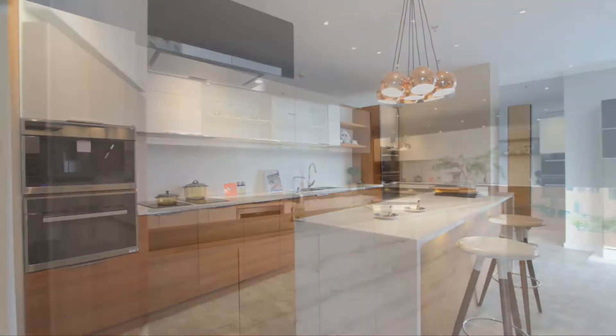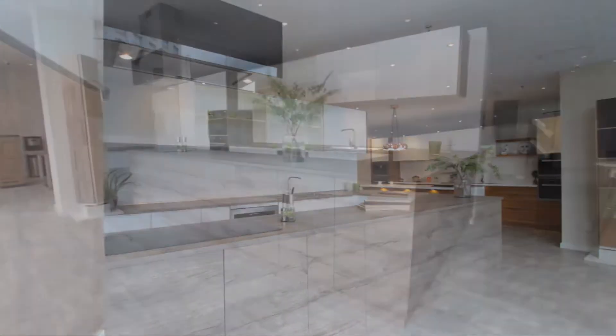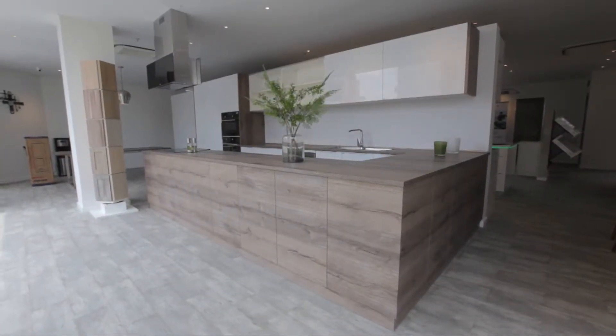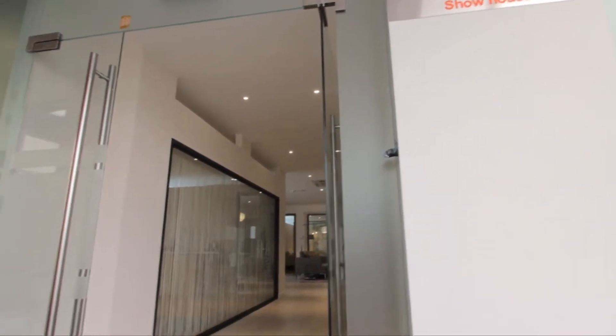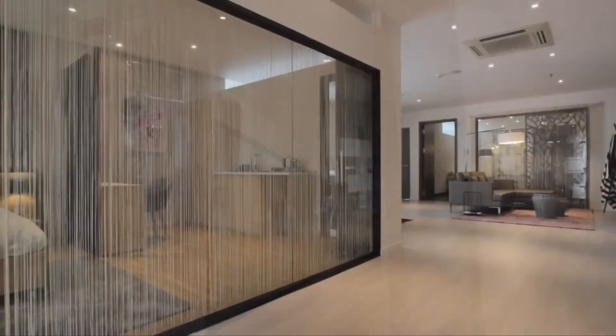This kitchen is made with a veneer door. This one is a combination of acrylic and laminate kitchen. All designs are trendy and modern.